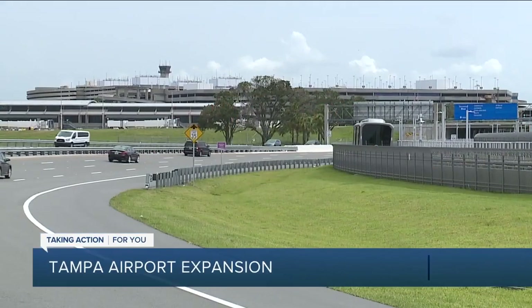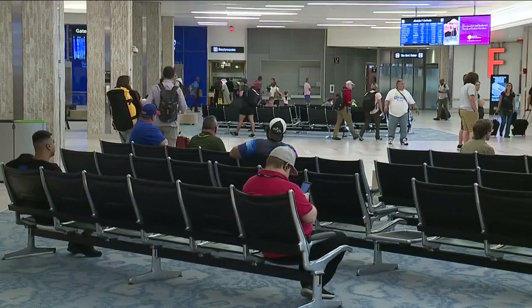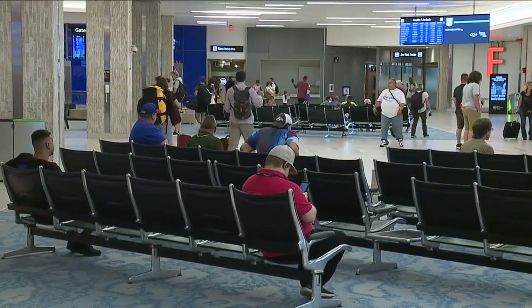Right now, with its four passenger terminals and two cargo terminals, Tampa International Airport can accommodate up to 21 million passengers annually. But Tampa is growing, and that means the airport has to grow with it.